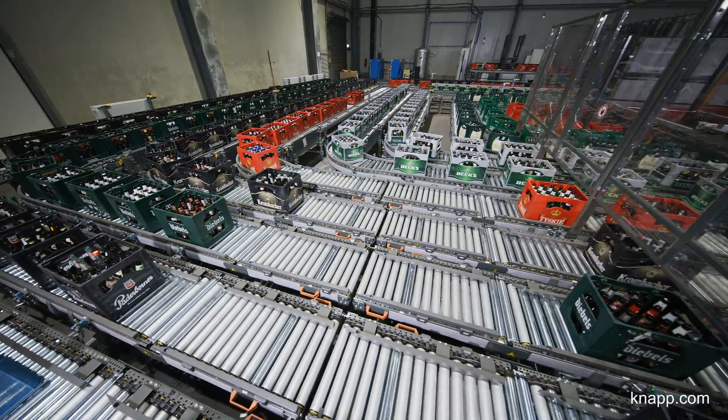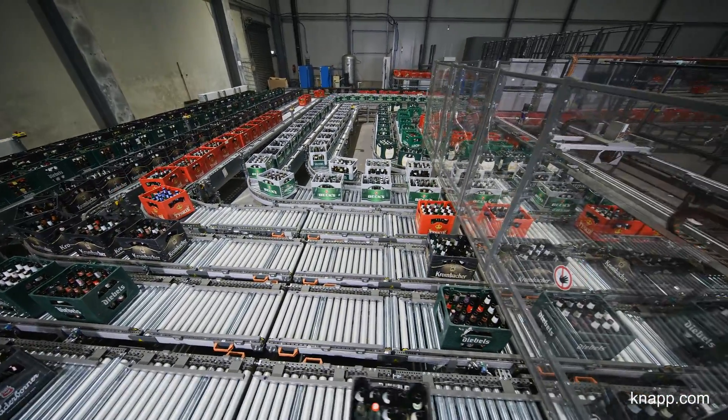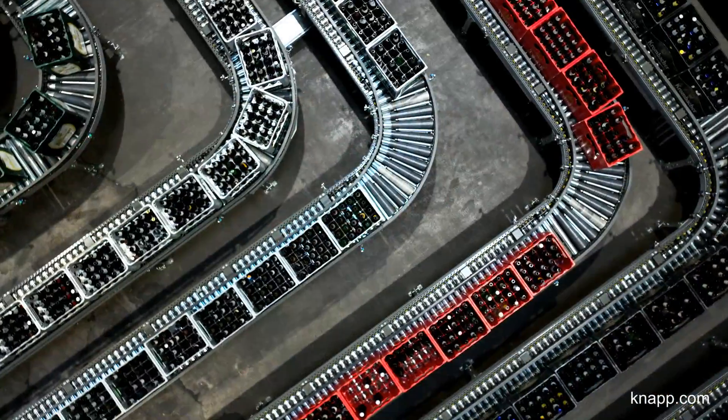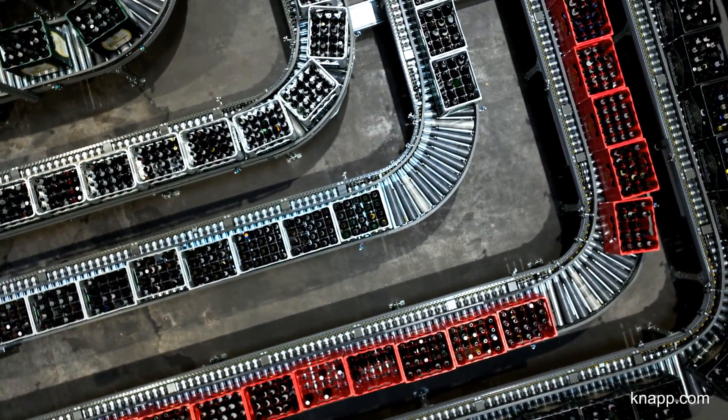When designing this empty sorting system, our goal was to optimize the flow of empties. We can sort nine different types of empties at the same time, which ensures the empties match as much as possible.